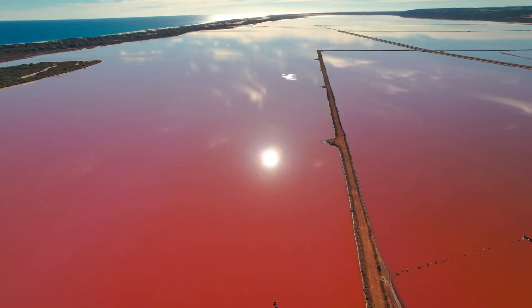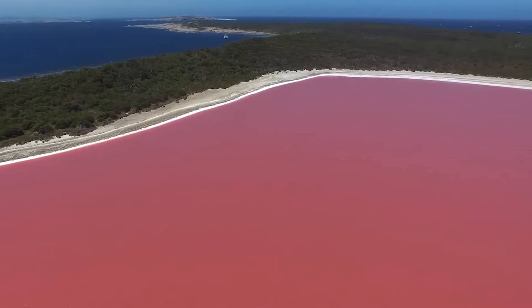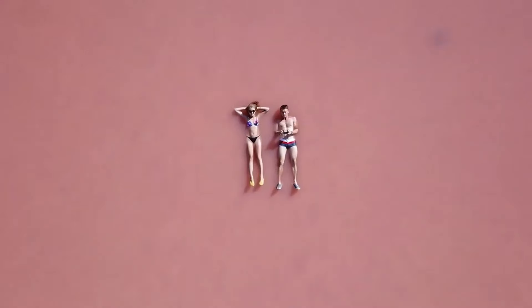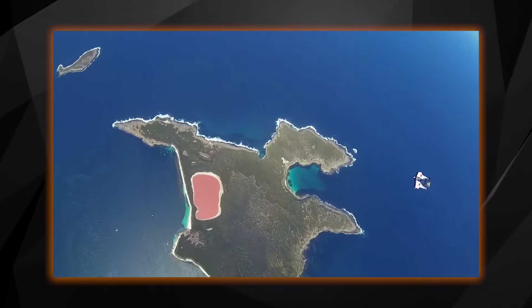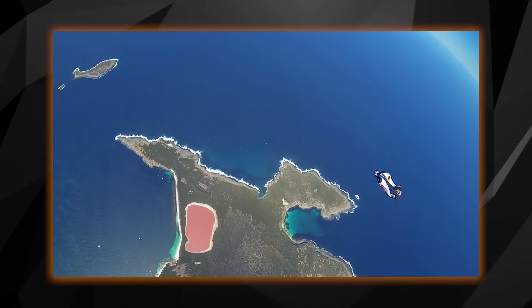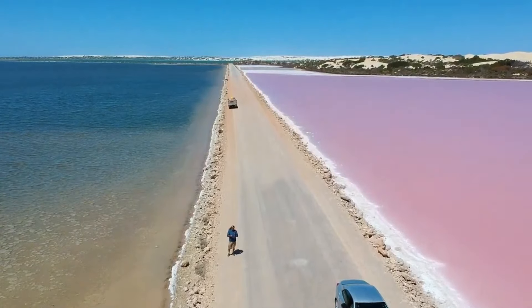Though Lake Hillier is difficult to access due to its protected status, modern technology has given us a glimpse of its wonders. Drones capture stunning aerial footage of the lake, showing how its pink waters contrast sharply with the emerald forests and the endless blue ocean. It's a natural marvel that intrigues scientists and travelers alike, leaving them in awe of its otherworldly beauty.